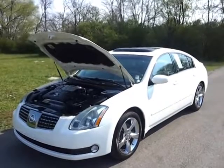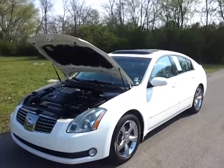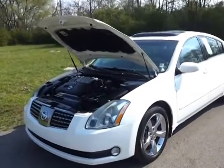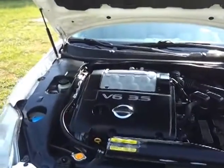Hello everybody, welcome to Ford of Murfreesboro. This is Brian Grizz and we're going to take a look at this local trade-in 2006 Nissan Maxima. It's an SE, with the beautiful white diamond paint. It's got a very reliable 3.5 V6 engine, and this vehicle has 96,000 miles on it.